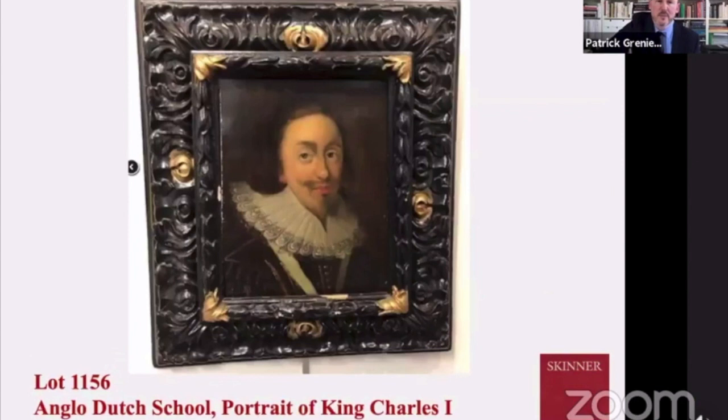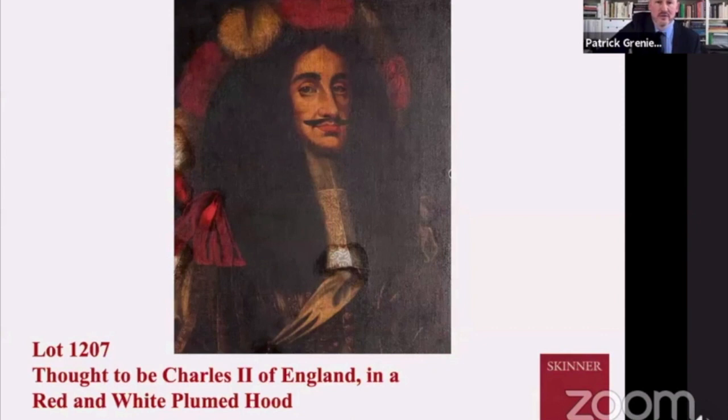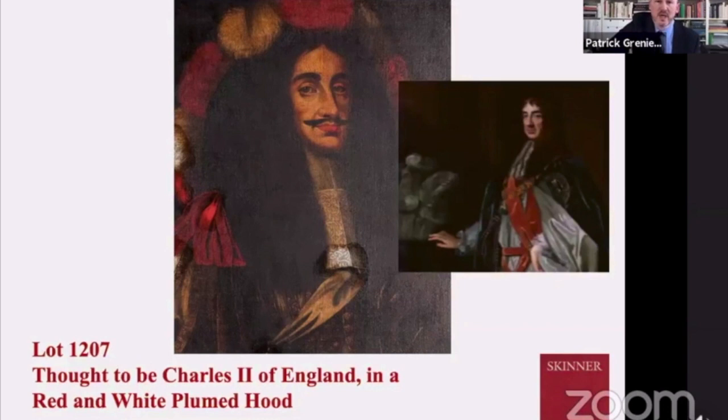Here we see another small intimate portrait of Charles I — again, wonderful lace collar, you see the sashes. Here's Charles I's son, Charles II, with this wonderful plumed hat. This was a piece that George had brought to a restorer to start doing some cleaning. You can see what a wonderful piece it is, with the lace at the base of his chest.